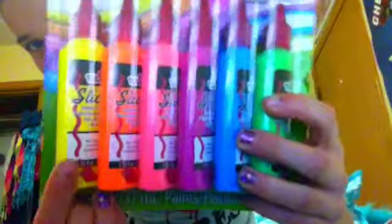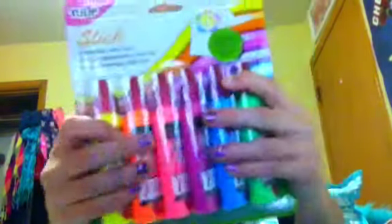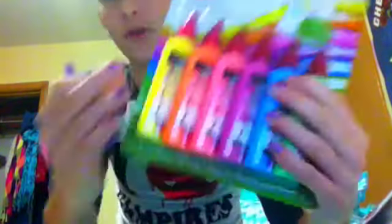The last thing that I got is also for scrapbooking, and it's a pack of puffy paint. It comes with six different puffy paints: yellow, orange, pink, purple, blue, and green. I'm super excited about that. I also have an extra purple because Elena gave me an old purple that she had. Since I bought her new purple, she didn't really need two purples, so she gave me her old one. Now I pretty much have the whole rainbow.